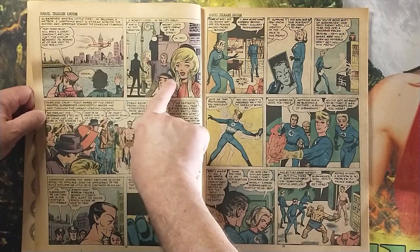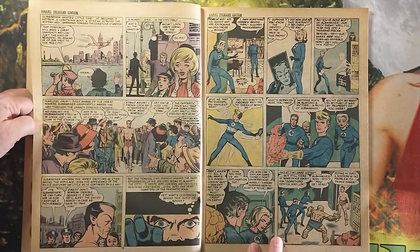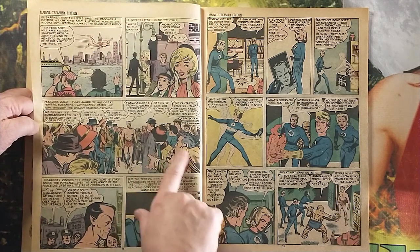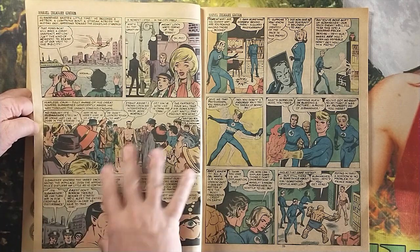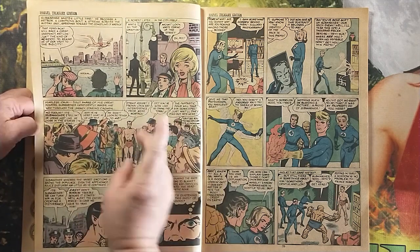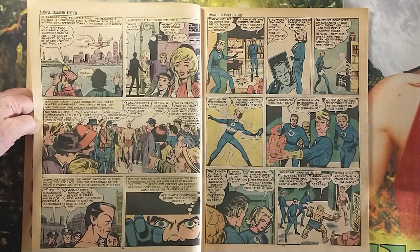Here you see he makes his way into New York, and nobody could do a crowd like Jack Kirby. Kirby's New York crowds — they just team with life. Look at all the expressions, all different, the hands, but the emotions are clearly read. I just love the visual flow of this, how he commands everything to come to Namor in the center of the panel.